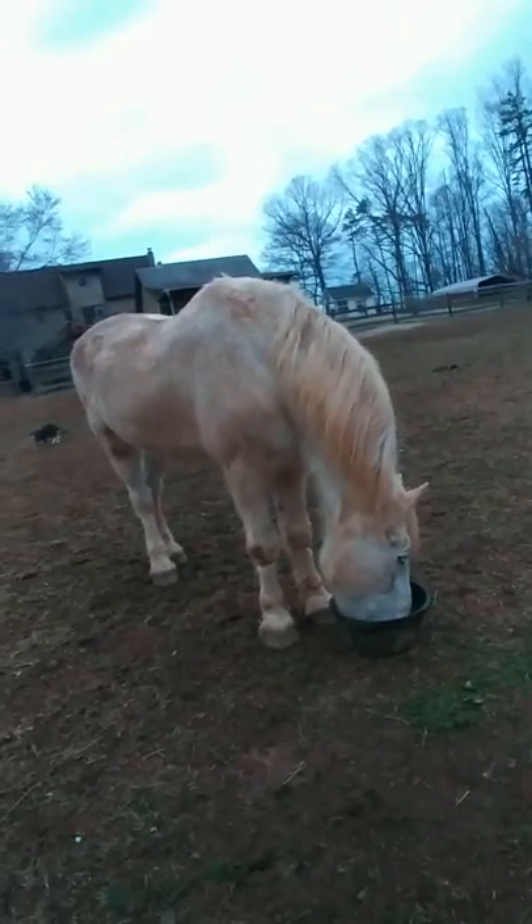Hey guys, I wanted to do a real quick video here. It's dinnertime and everybody's eating their food, and I usually brush them while they're eating — I always mess with them. There's Arrow the cat. She's not an outside cat, but she thinks she is. So she comes out and hangs out with the horses when I feed them. I don't know what it is she's looking for — I don't think there's any mice. But anyway, I always brush them.